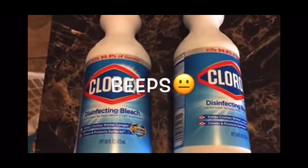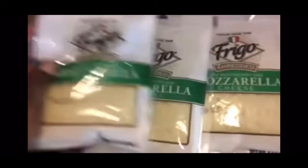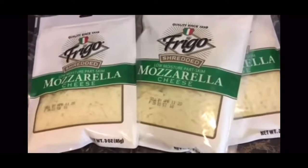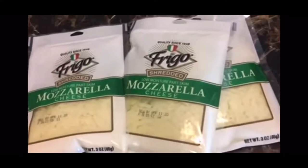This Clorox bleach coupon beeped. Then this next item — they always have the Cheddar Frigo, but this time they had the mozzarella. I was so excited. They all say April 11th, so I hope it's okay — I seen one that was molded so I'm going to have to check this cheese before I open it. I had a $0.55 Frigo any cheese coupon, so these were $0.45 a piece. Mozzarella cheese!